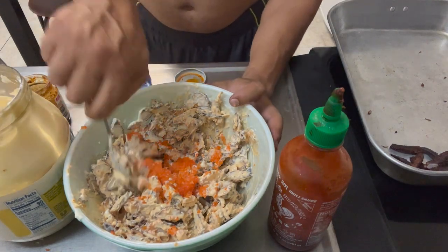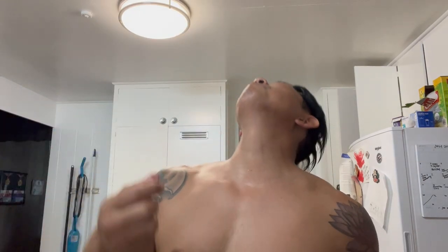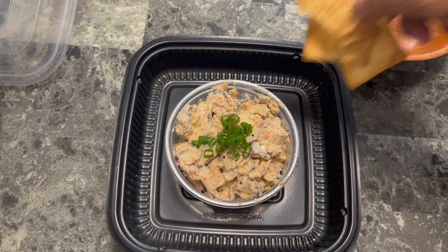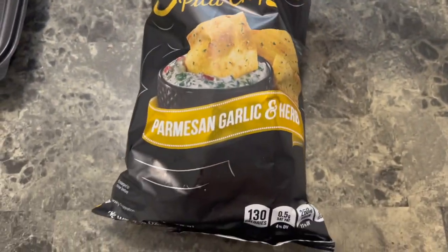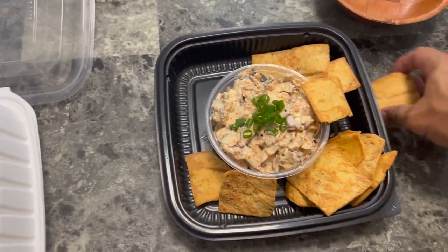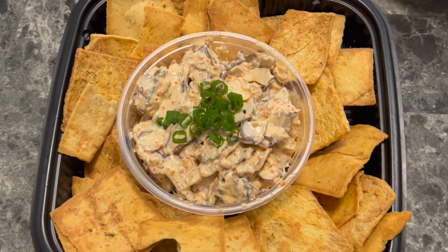My cousins better be happy because this is a lot of work, man. Time for a taste test. Cheers guys. That is good, that is good. One more. Mmm, get out of town, super good! We sprinkled a little bit of green onion just for color, and we're going to layer some Stacy's pita chips — I'm using the Parmesan garlic to give it that extra umami. Doesn't that look just delicious? I want to dig in there right now.